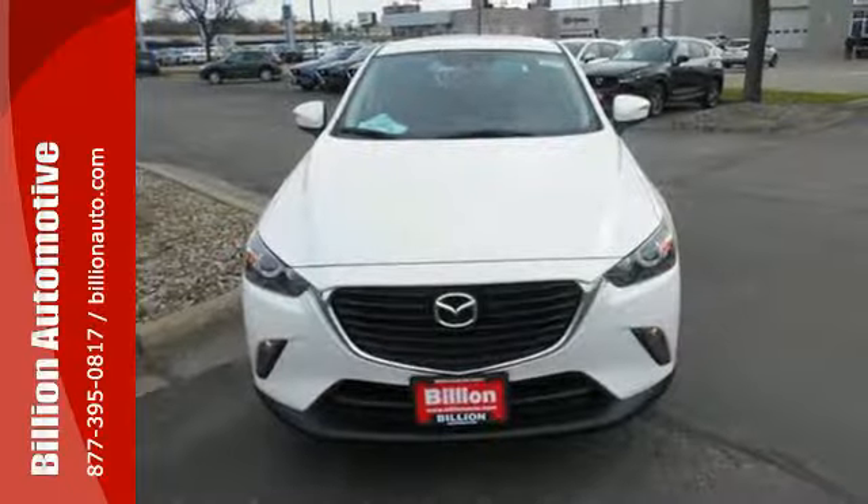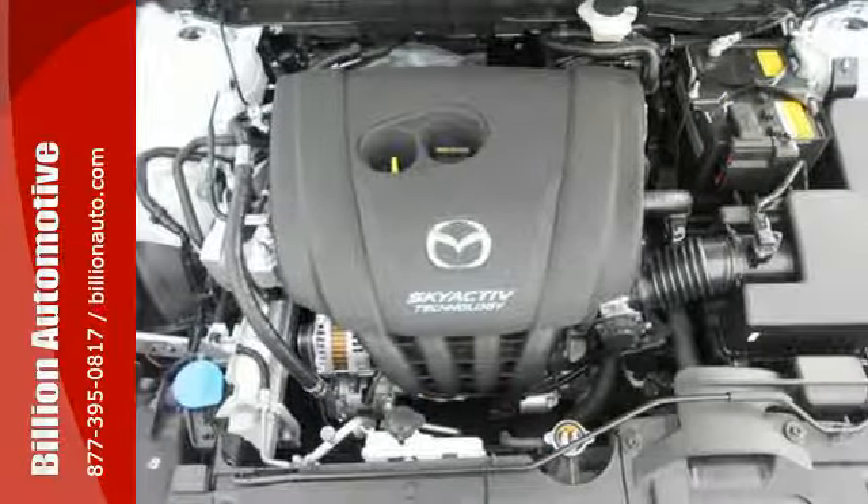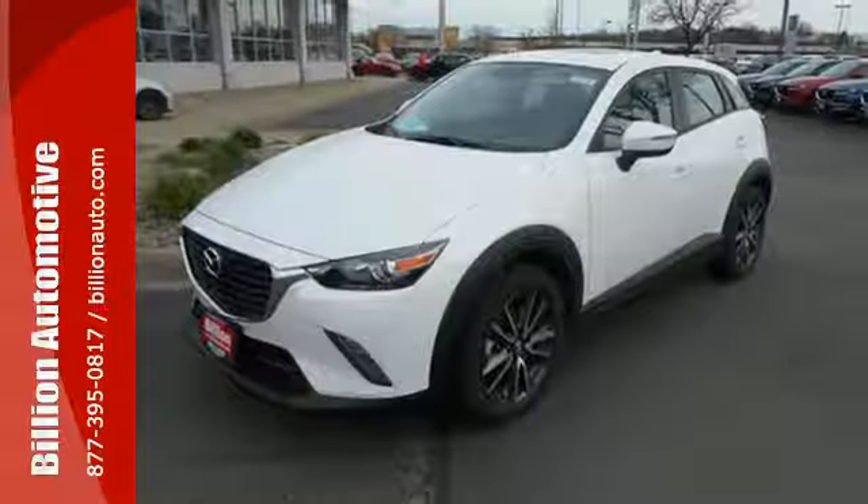In addition to easy-to-read and used displays and controls, you get great features like the Mazda Connect infotainment system, Bluetooth, and a rear-view camera. Let your drive be fun.